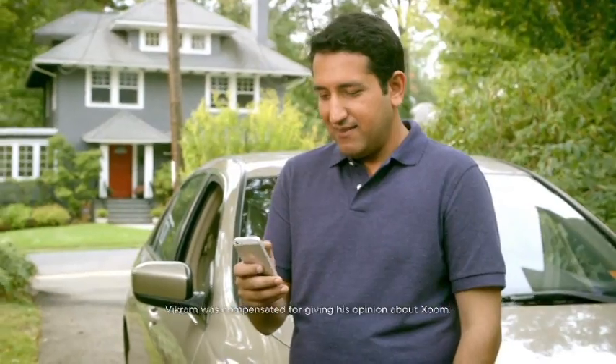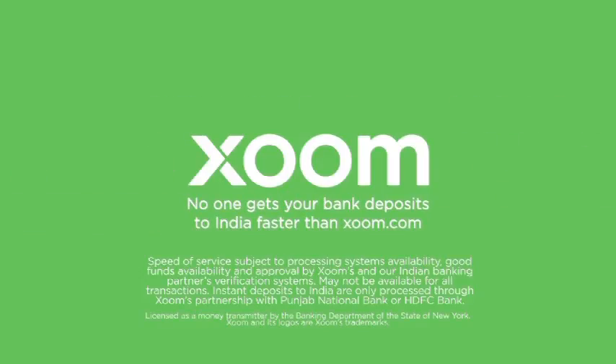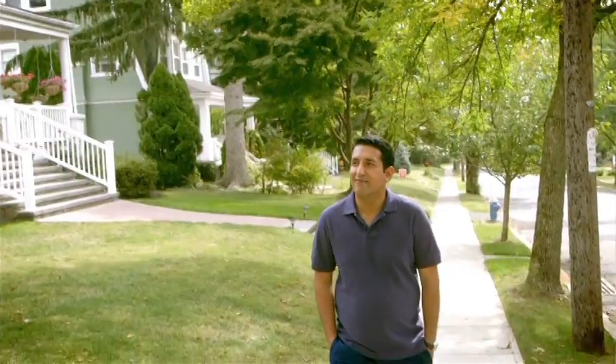Truly instant means as soon as I send money to India, it should reach their account. Zoom transfers money instantly. They are happy. I'm happy. Peace of mind. Switch to Zoom for truly instant deposits to ICICI Bank, HDFC Bank and more. No one gets your bank deposits to India faster than Zoom.com. I'm Vikram Bakshi and I'm a Zoom customer since 2010. Just Zoom it. It's truly instant.